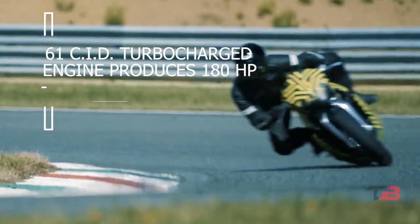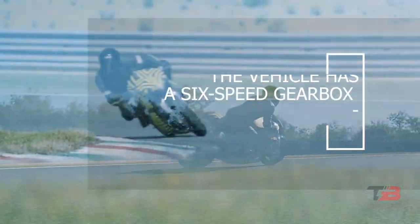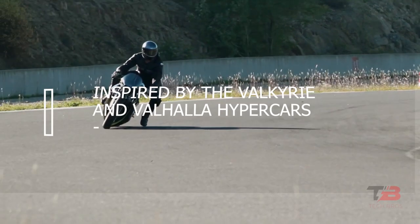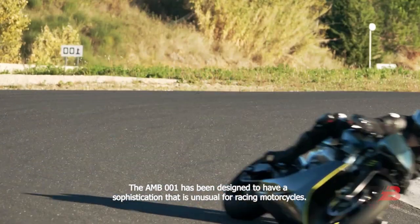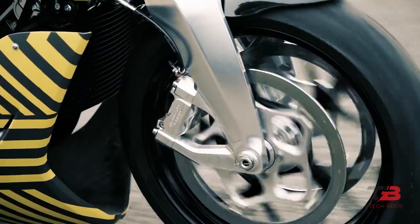The 61 CID turbocharged engine produces 180 HP. The vehicle has a six-speed gearbox and an obvious design influence from Aston Martin cars. The motorcycle's wing design, inspired by the Valkyrie and Valhalla hypercars, is a nice nod to those other vehicles. The AMB001 has been designed to have a sophistication that is unusual for racing motorcycles. This racer, restricted to the track, is a model of grace and power.